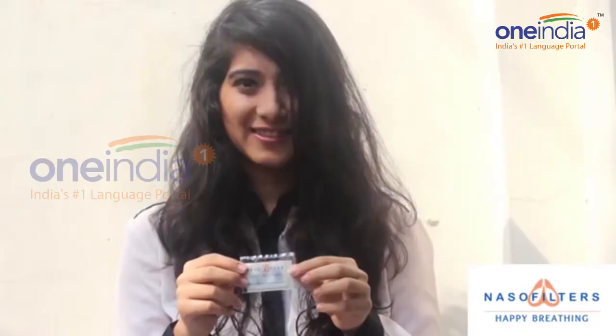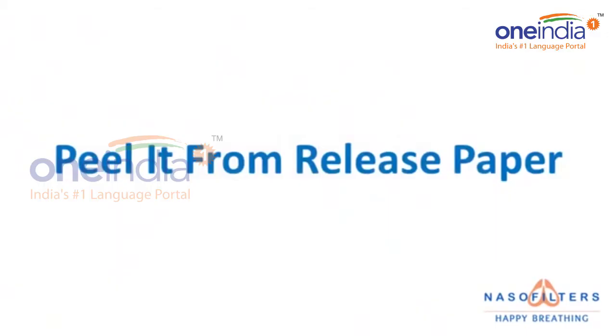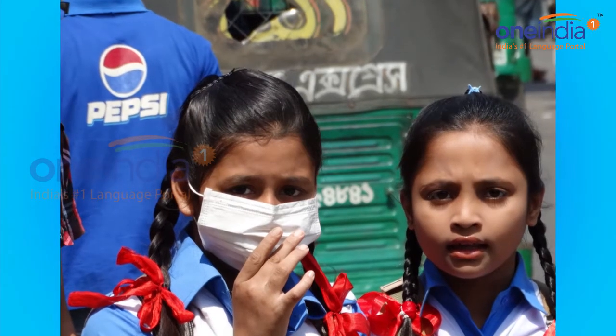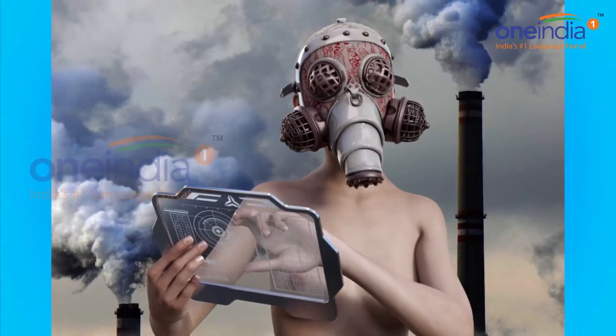With the toxic air in Delhi showing no signs of improvement, a lot of people, especially the children and those with breathing difficulties, have been resorting to the use of protective masks. However uncomfortable the masks are, many are still forced to use them because of the lack of alternatives.